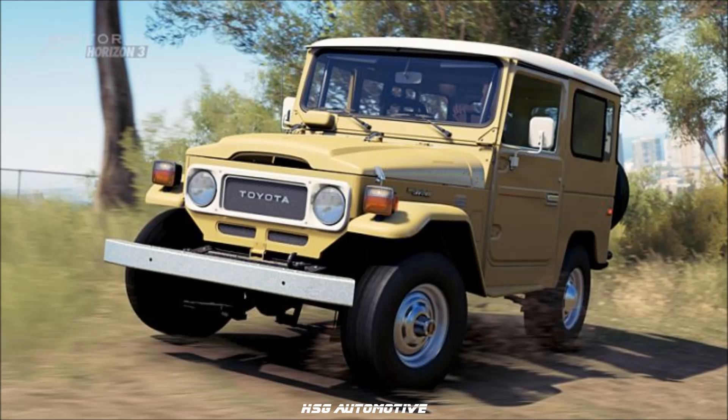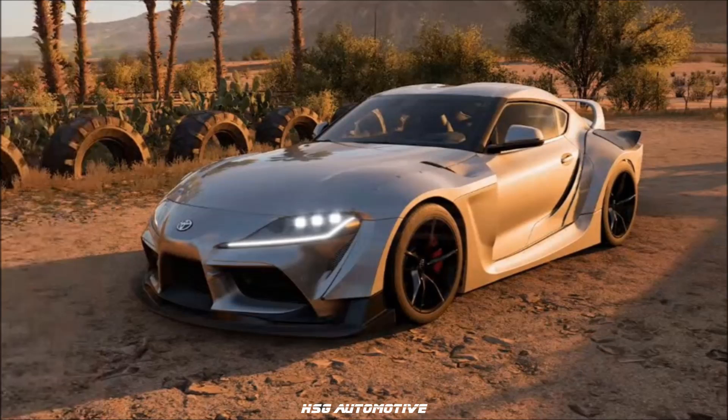New Toyota additions: the Toyota 86, the 1979 FJ40 — also new — and the 2020 GR Supra.